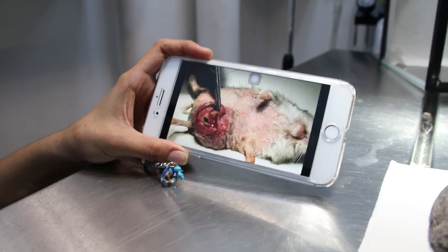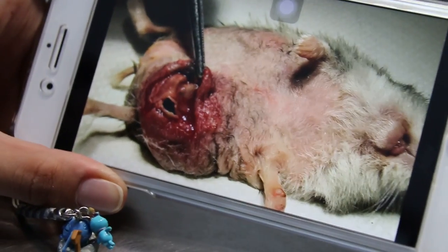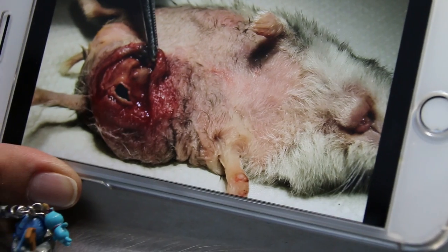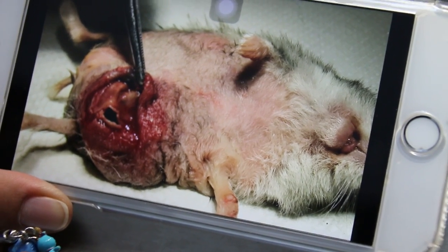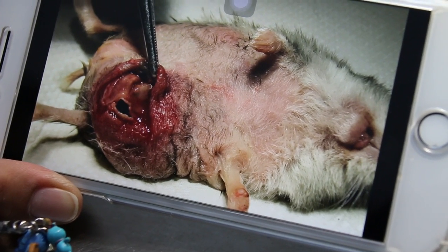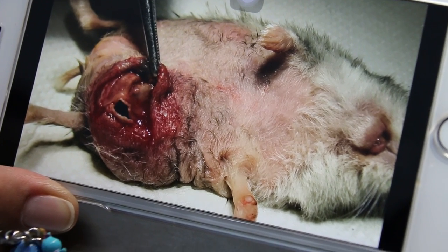Today is July 30th, 2017. The owner of this one and a half year old hamster came in today because there was a big lump, as you can see in this handphone image. She said that the lump was small so she thought just don't do anything, but it became so big that the hamster was licking it, and she decided to have it operated.